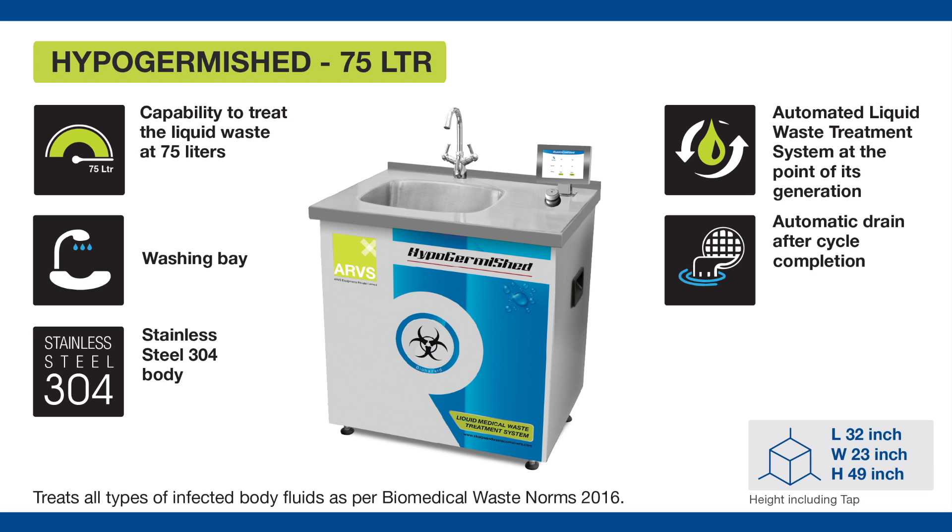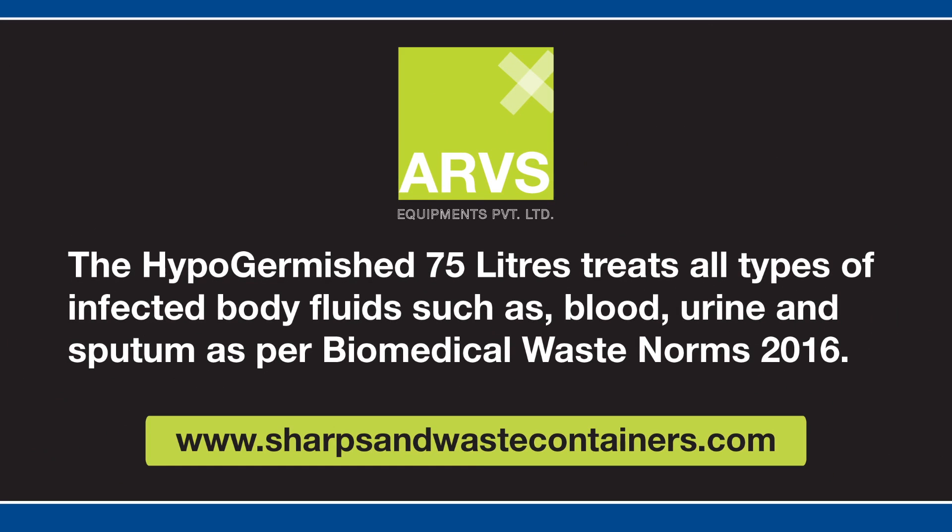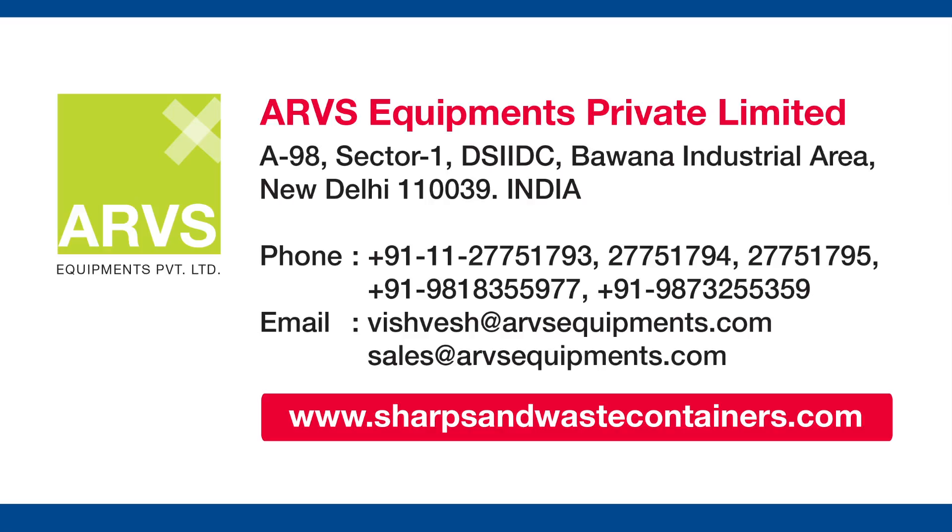The Hypo Germached 75 Litres treats all types of infected body fluids such as blood, urine, and sputum as per Biomedical Waste Norms 2016. For any queries, please write to us at sales@arvsequipments.com.